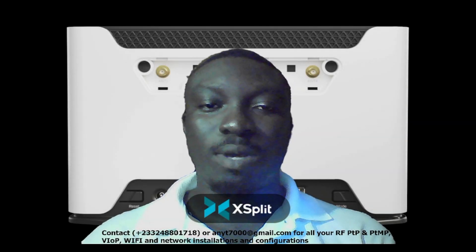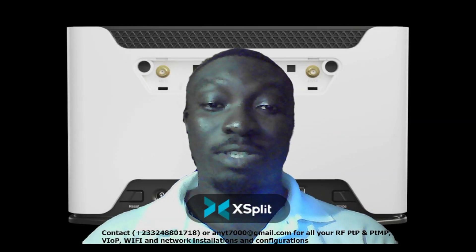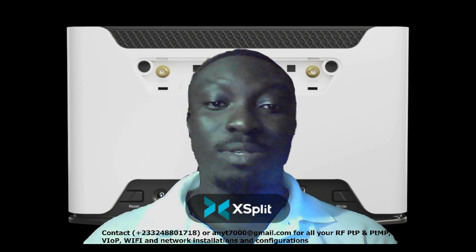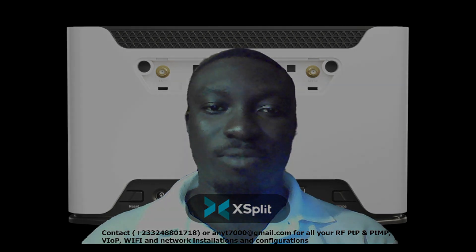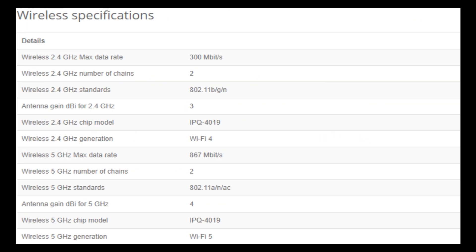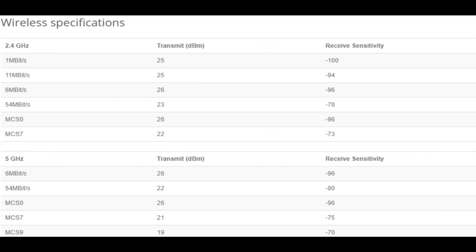Thanks for watching this video. Please don't forget to subscribe to this channel, like my videos, share my videos, and comment on my videos as well. Thank you for watching. See you guys soon. Keep going. Peace out.